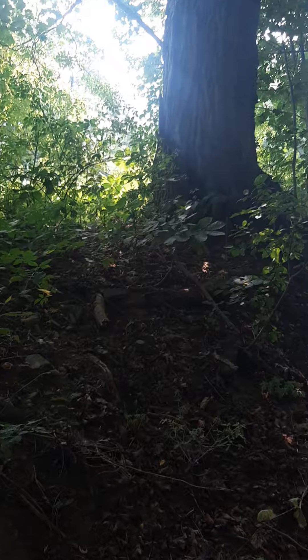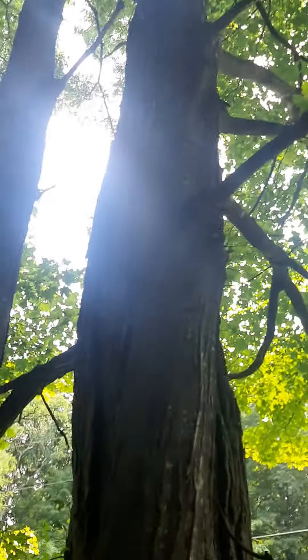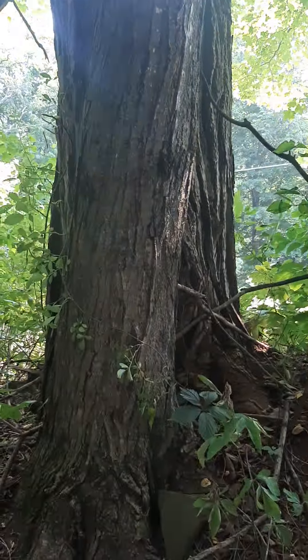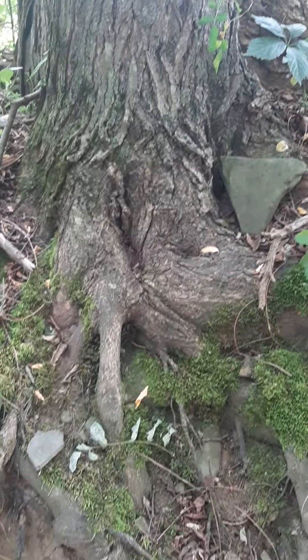Hi kids, it's Mrs. Roberts. I got something pretty cool to show you. I was taking a walk with my nieces and we were looking at these big trees here, but the cool thing is how roots come out.